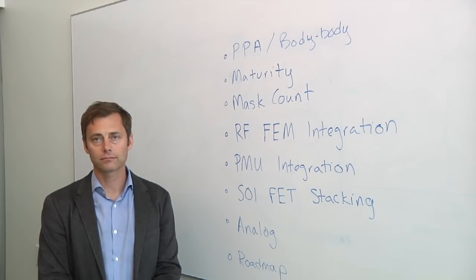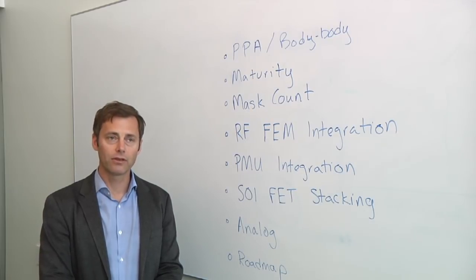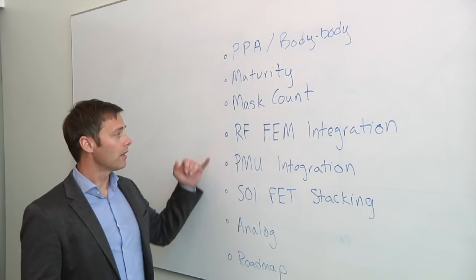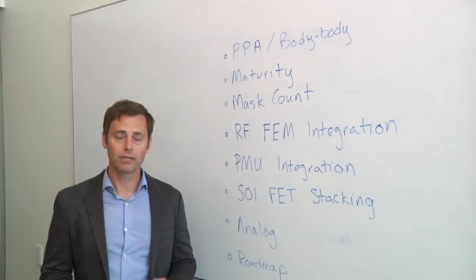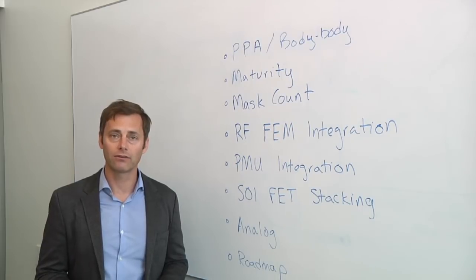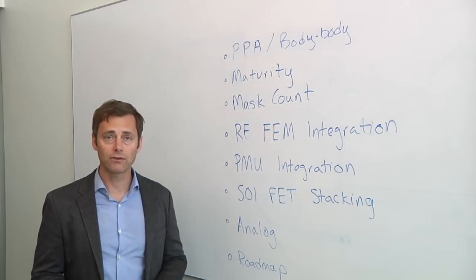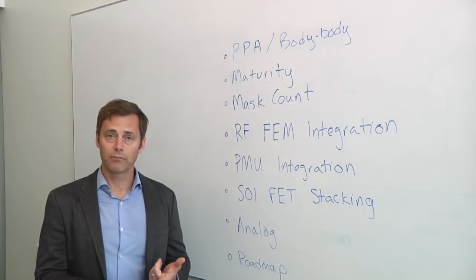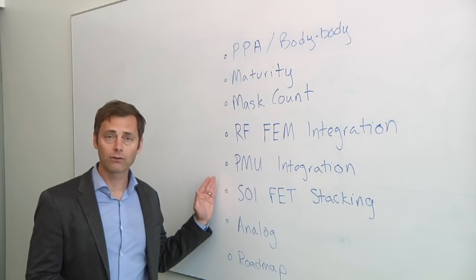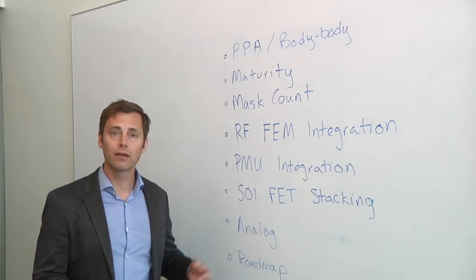What markets are adopting this, and how does it integrate with other technologies? 22-FDX enables new markets through the integration of RF and high-density digital advanced-node technology. You can integrate RF front-end modules through advanced LDMOS on FDSOI or through SOI FET stacking for highly efficient PA integration on millimeter-wave technologies. Applications include NB-IoT — integrating PAs, switches, and power management with the radio and baseband — as well as millimeter-wave radars using high-efficiency SOI FET stacking to integrate PA and switches with the baseband and embedded non-volatile memory.